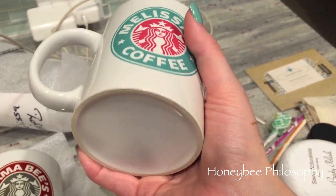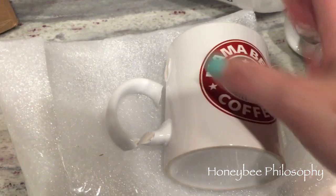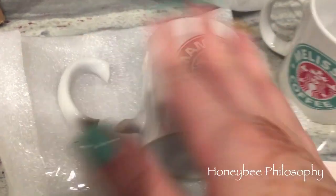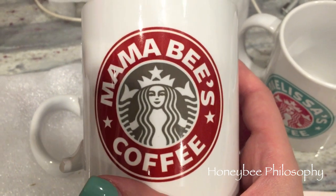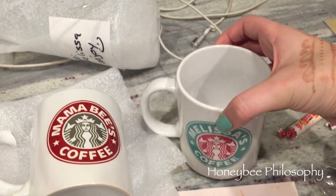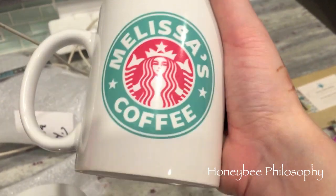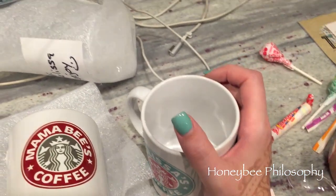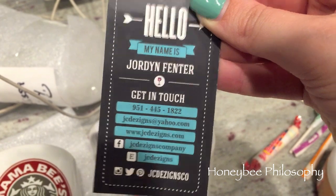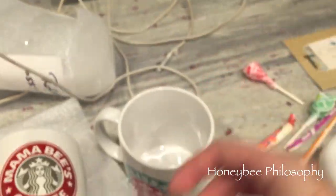Mine says Melissa's Coffee, and then Mama Bee's. Sadly hers broke, but I'm going to superglue it — we just won't put it in the dishwasher. Hers says Mama Bee's Coffee. I love it so, so much. Thank you, Shannon. She did my two favorite colors — pink and mint — and Starbucks. She knows me very well. The mugs are made by JC Designs, high-quality glassware. That's really awesome.